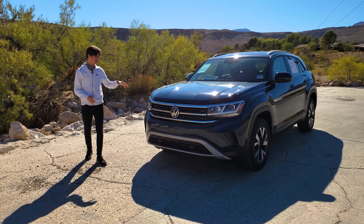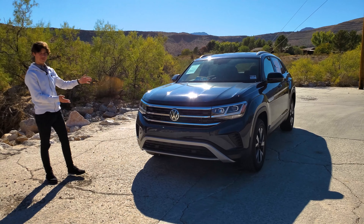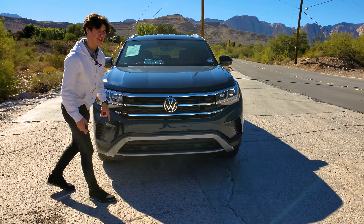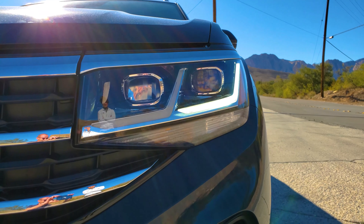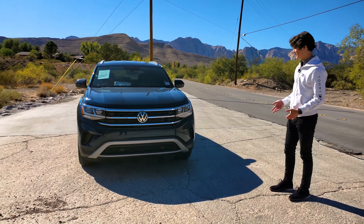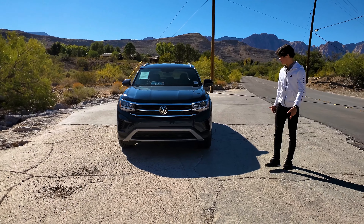Starting on the exterior, this is finished in tourmaline blue metallic paint, which I think is very fitting for the car, especially paired with the large amount of chrome accents on the front. You have your massive VW badge, and this also has the IQ lighting system with LED headlights. The front looks boxy and pretty aggressive for an SUV — it's nothing special, but it's definitely not as bland as some of the other options out there.